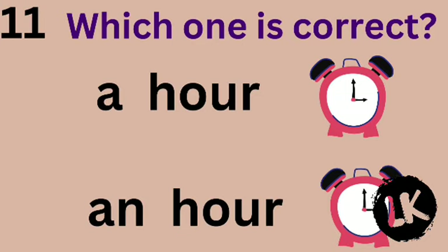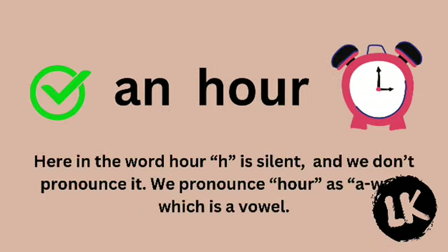Number 11 — which one is correct? AN hour. Absolutely correct — AN hour. Here in the word 'hour', the H is silent and we don't pronounce it. We pronounce it as 'our', which starts with a vowel sound.